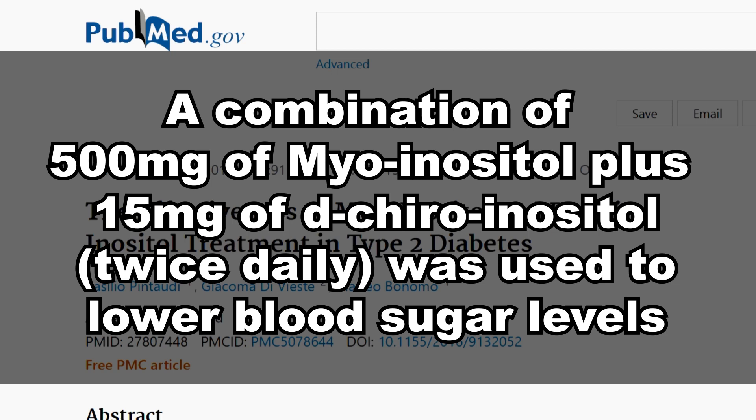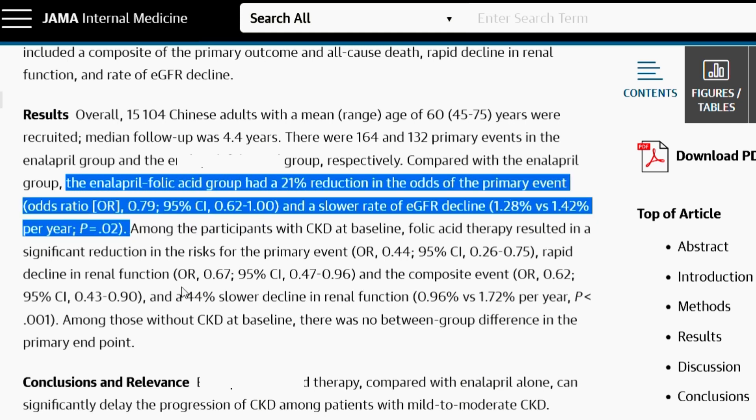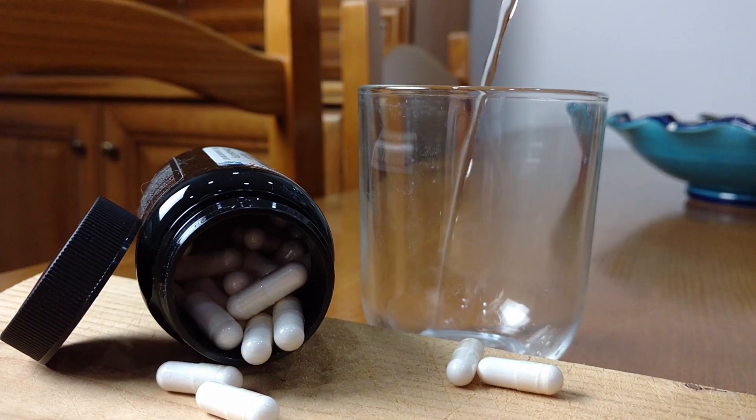I don't recommend taking this vitamin before getting informed about it — I talk about it in detail in my last video linked here. Time now for our number 1. This vitamin comes with the most significant hidden benefit I've ever seen. It was studied on more than 15,000 kidney patients for more than 4 years. It resulted in a substantial reduction in the risk of fast kidney function decline, a significant reduction in the risk of death, and a very significant reduction in the risk of dialysis — slowing down kidney disease by 44%. This is folate, or vitamin B9.